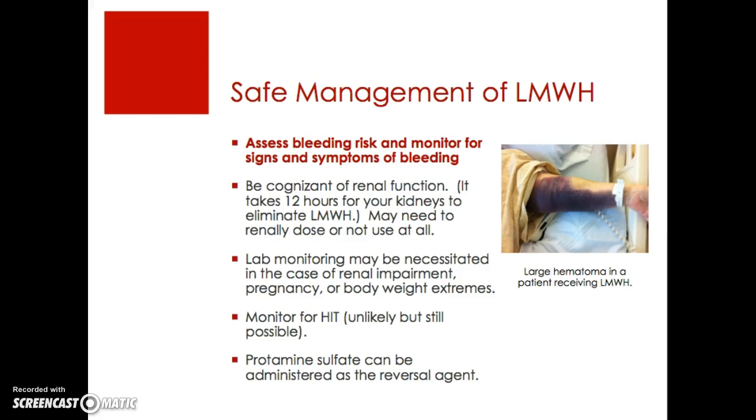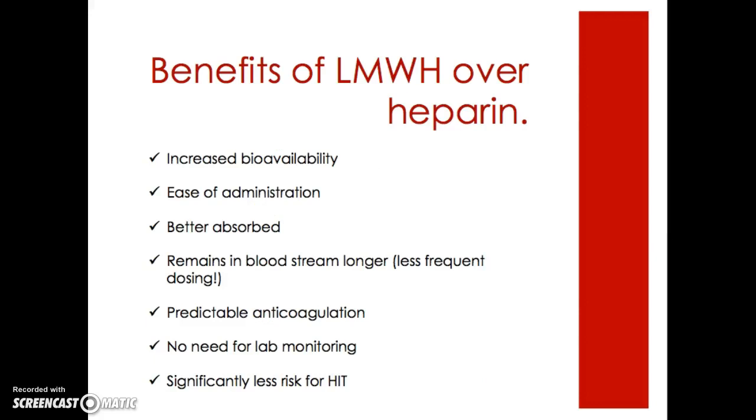I found a picture of a large hematoma that resulted from use of low molecular weight heparin. There are many benefits of low molecular weight heparin over heparin worth noting: increased bioavailability, ease of administration, better absorption, it remains in the bloodstream longer allowing Q12-hour dosing, predictable anticoagulation, generally no need for around-the-clock lab monitoring, and significantly less risk for HIT.